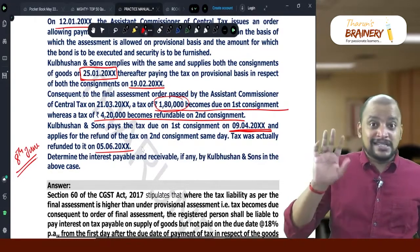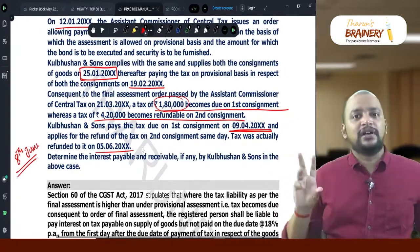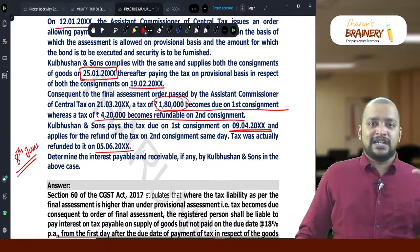So for the first 60 days there is no interest; only on expiry of 60 days, if the refund is not granted, does interest come into the picture. This question is mainly about the computation of interest under provisional assessment.